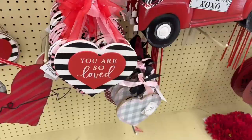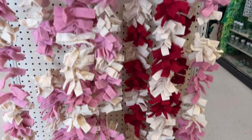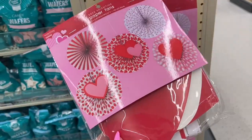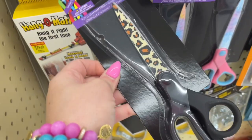I picked up a bunch of cute little knickknacks and things I thought would look cute on the wreath. They didn't have a lot of Valentine's decor right now and I was really disappointed about that, but I did get these cute little pinwheel things, and of course leopard print scissors — had to get those.